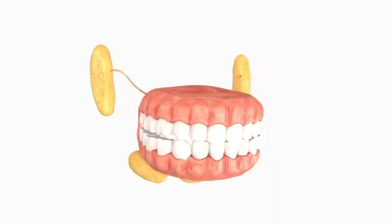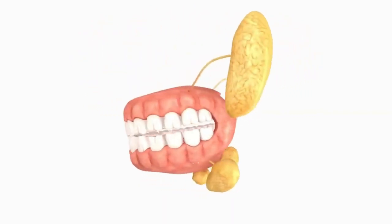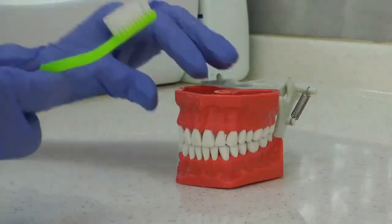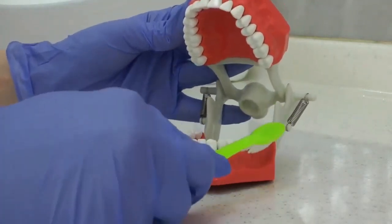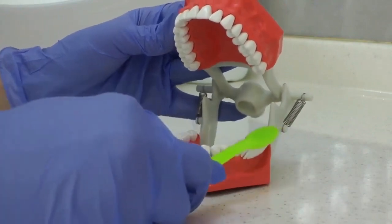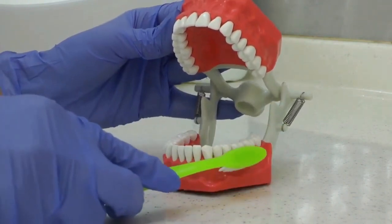First of all, let's understand gingivitis. Gingivitis is your body's red flag — it's the early stage of gum disease caused by plaque buildup that inflames your gums, leaving them red, swollen, and sometimes bleeding when you brush. Here are the do's: brush and floss regularly to reduce plaque, use a soft-bristled toothbrush, and visit the dentist every six months.